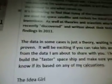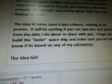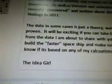The data in some cases is just a theory waiting to be proven. It will be exciting if you can take bits and pieces from the data I'm about to share with you. I hope you can build a faster spaceship, and make sure you let me know if it's based on any of my calculations — the Idea Girl.